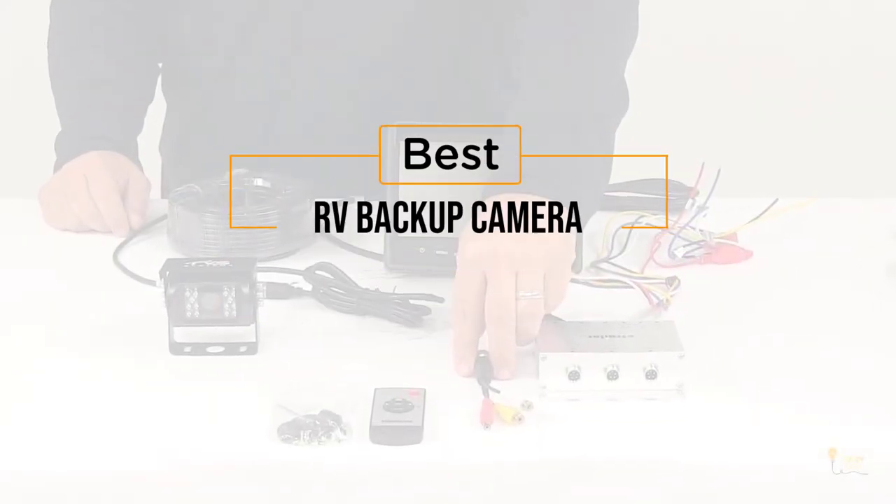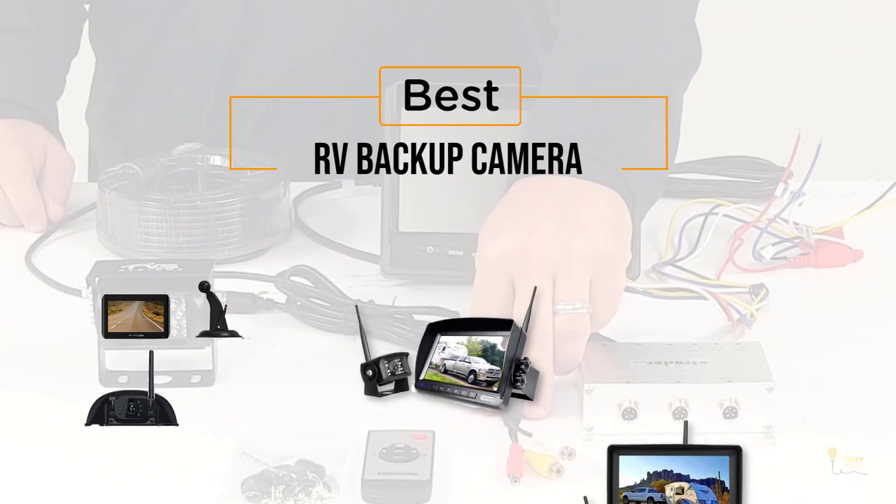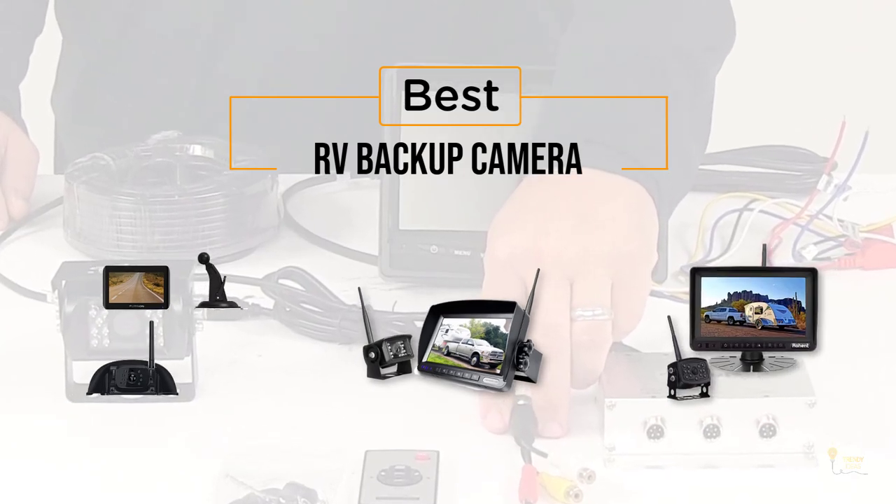If you are looking for the best RV backup camera, here is a collection you have got to see. Let's get started.